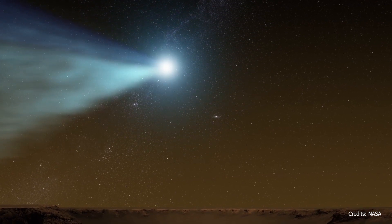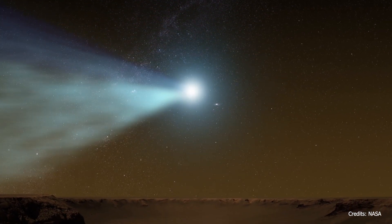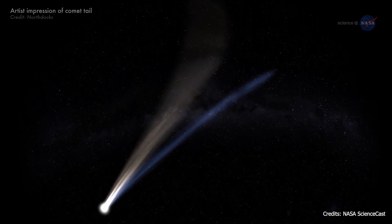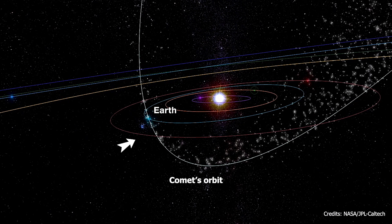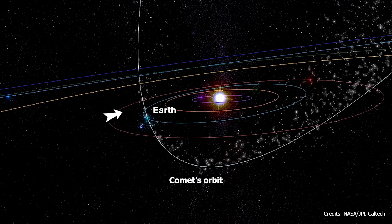It all starts with comets. Traveling through space, comets leave behind small rocky particles that are called meteoroids. When the Earth's orbit intersects with a comet's orbit, our planet passes through a meteoroid stream.